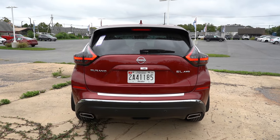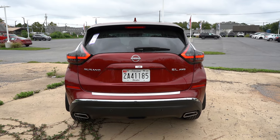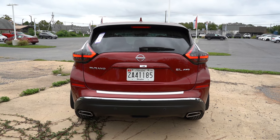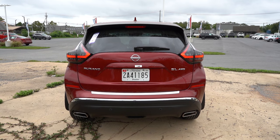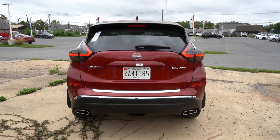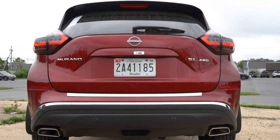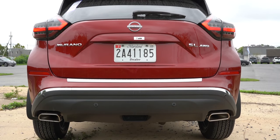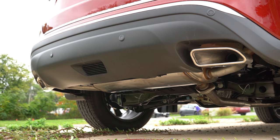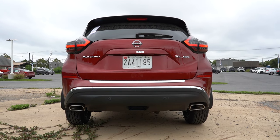Around to the rear: at the top is a body-colored shark fin antenna, and just below that a gloss black rear spoiler with an integrated brake light, plus a rear window wiper. LED taillights come standard on every trim level — I always like to emphasize that. Down at the bottom you'll find dual exhaust outlets with chrome tips, which look pretty good. Here is that exhaust clip.